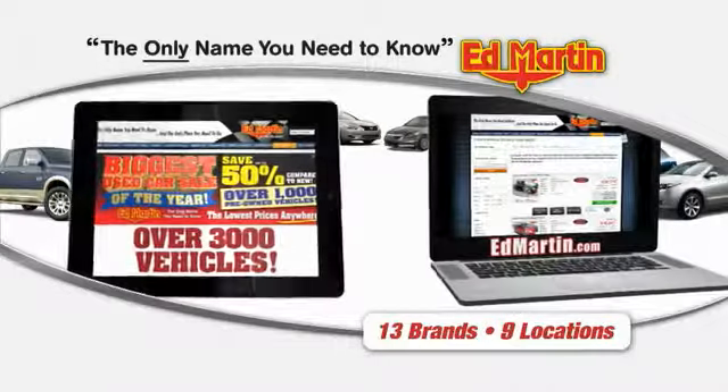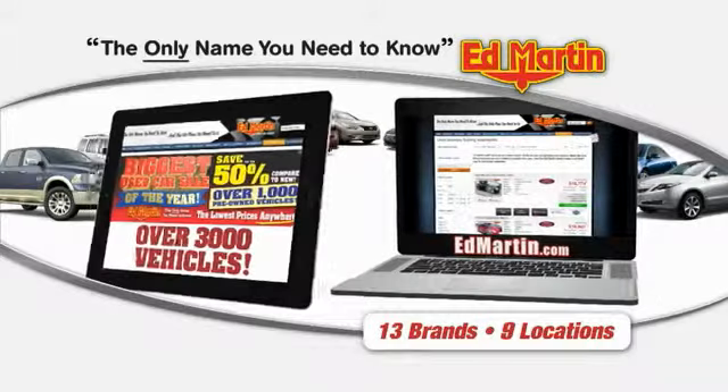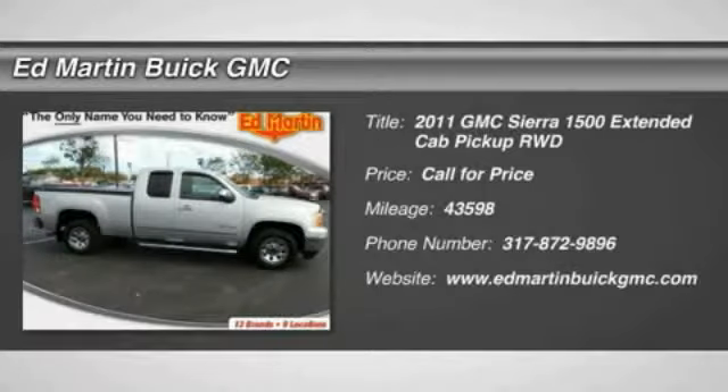Thank you for clicking our video. You can also shop over 3,000 more cars and trucks online at edmartin.com. 2011 Sierra 1500.